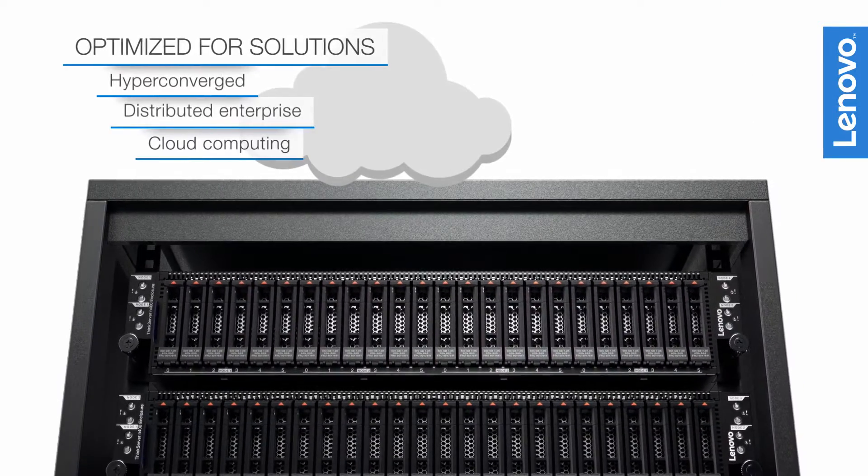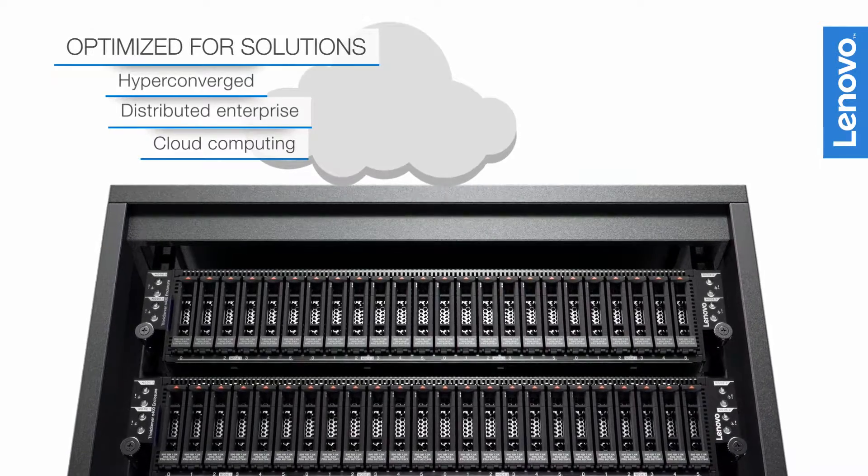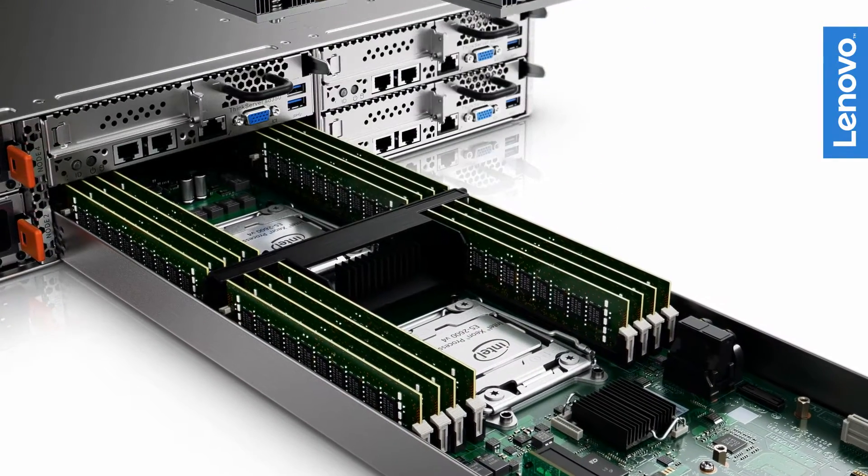Optimized for hyper-converged, distributed enterprise, and cloud solutions, the SD350 uses fast Intel processors with optimal memory and storage to deliver high performance and scalability at a low cost.